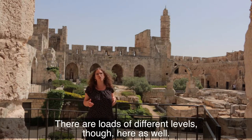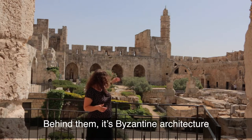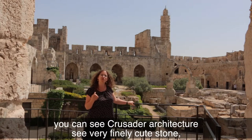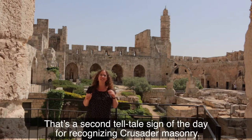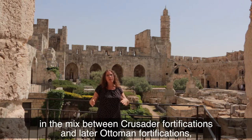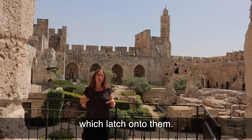There are loads of different levels here as well. Just underneath me there are Hasmonean remnants. Behind them it's Byzantine architecture — early Christian rule of Jerusalem between the 4th and the 6th century. All around you can see in the really fortified walls Crusader architecture: very finely cut stone which looks as if it's been combed with a hair comb. That's the second telltale sign for recognizing Crusader masonry.